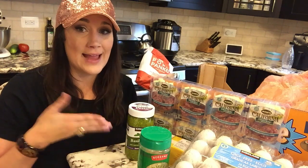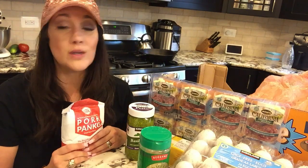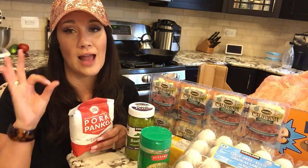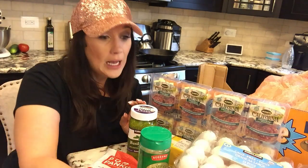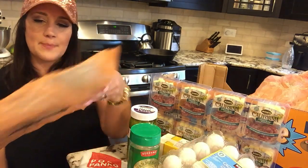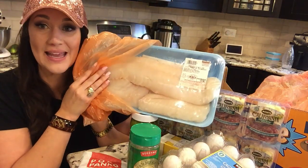In part three of this video, I'm going to show you how to flash freeze the chicken fingers. We're going to do keto meal prep so you can eat off of it for weeks in your freezer. The second thing I got for my keto meals was fish. We got some fish — we're going to do a fish bake.